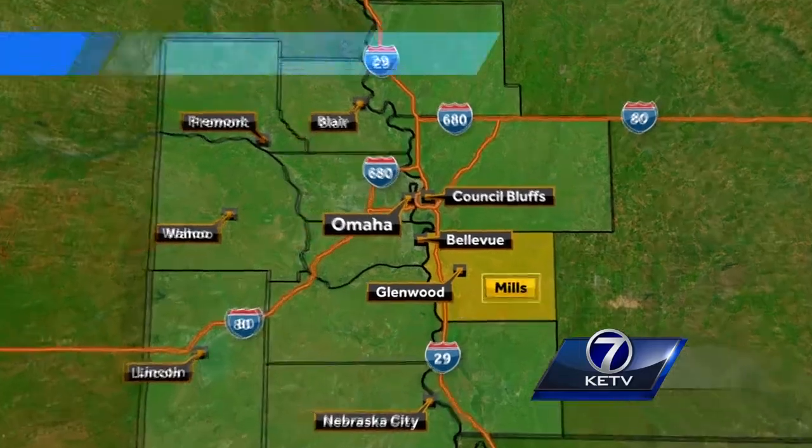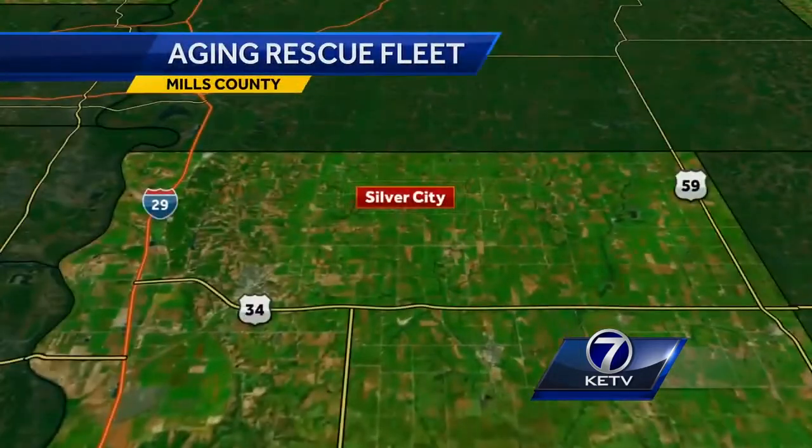There's an ambulance emergency tonight in small-town Iowa, just not what you might expect. Rescue squads need new wheels, but the cost is more than they can afford. KETV News Watch 7's Sarah Feely has details from Silver City in Mills County.